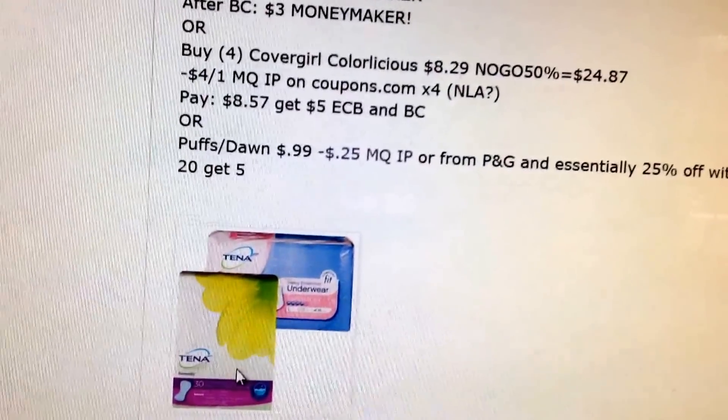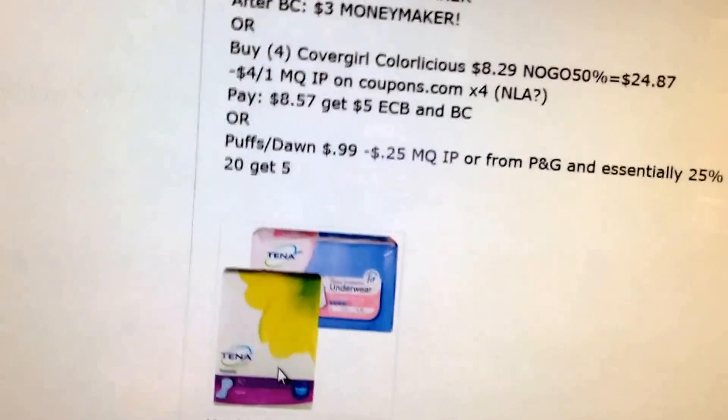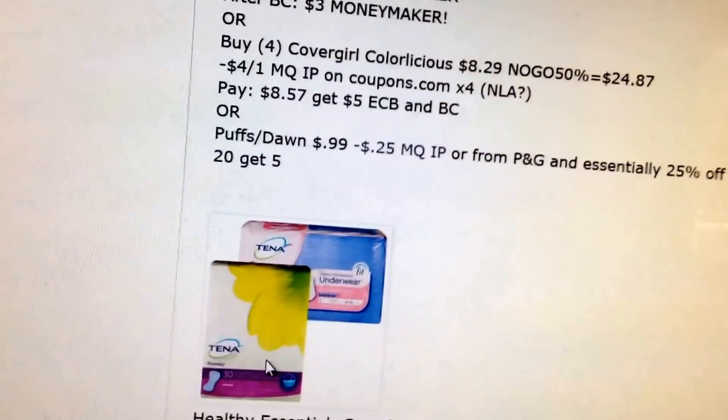Cover Girl lips — if you have that $4 coupon, it's no longer available. Wish I printed it. It'll be a pretty decent deal as well.